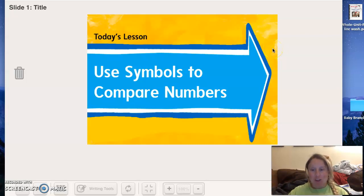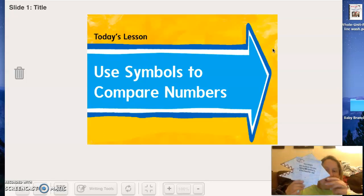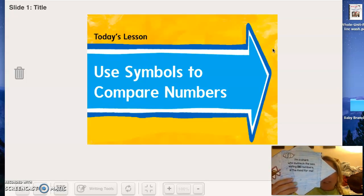Welcome to Math with Sharks. Today we're studying comparing numbers, and I have my little shark eye here to help participate. I hope you made this little shark eye from our lesson scans, or you can just draw your own. We're looking at this shape in the jaws, and the little poem on the front says: I'm a shark who swims in the sea, eating big numbers is the food for me.